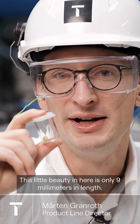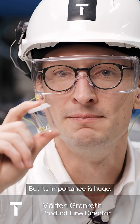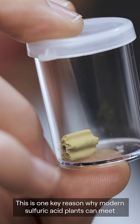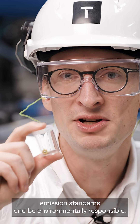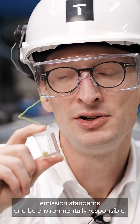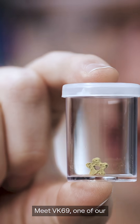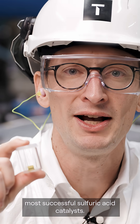This little beauty in here is only nine millimeters in length, but its importance is huge. This is one key reason why modern sulfuric acid plants can meet emission standards and be environmentally responsible. Meet VK69, one of our most successful sulfuric acid catalysts.